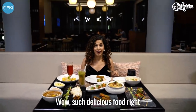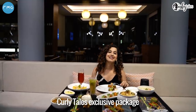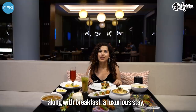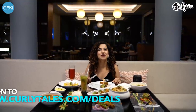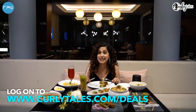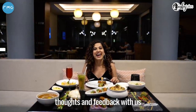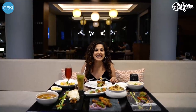Such delicious food right in front of me, and your dinner is included in the Curly Tales exclusive package along with breakfast, a luxurious stay and an excursion to Diwaar Island. So what are you waiting for? Head to curlytales.com/deals and buy this amazing experience, and don't forget to share your thoughts and feedback with us on our Facebook, YouTube and Instagram handles. Until then, it's me Kami Ajani signing off. See you soon.